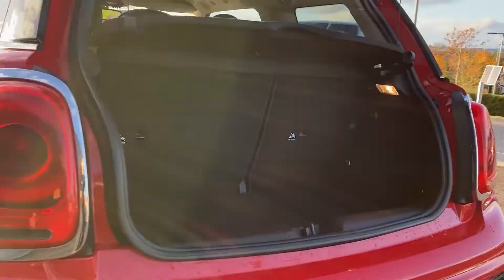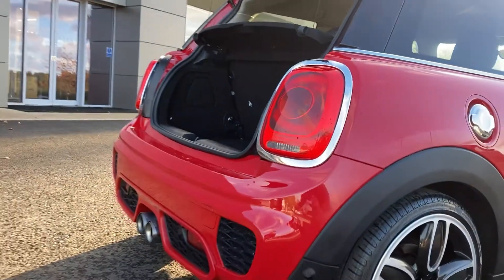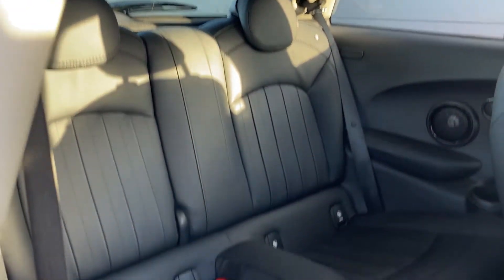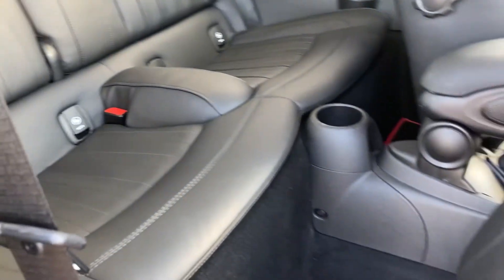Coming to the boot we have the 60/40 rear folding seats. Coming now into the rear of the interior, you can see the black leather upholstery which is in fantastic condition, with the Isofix child seating mounts.